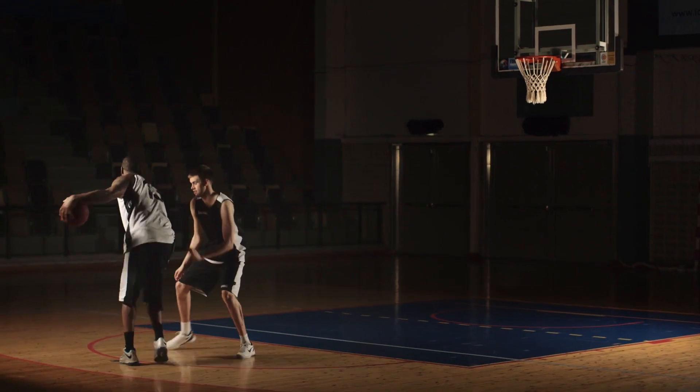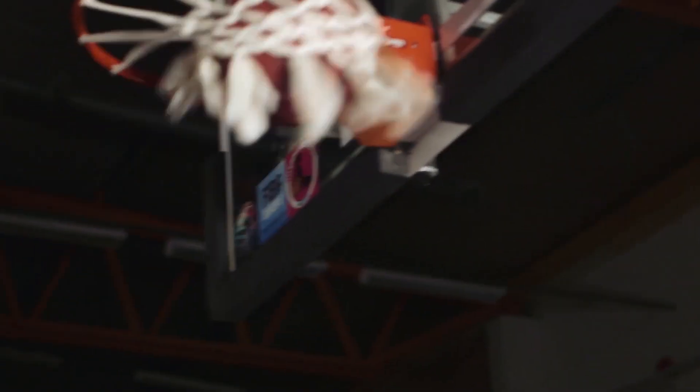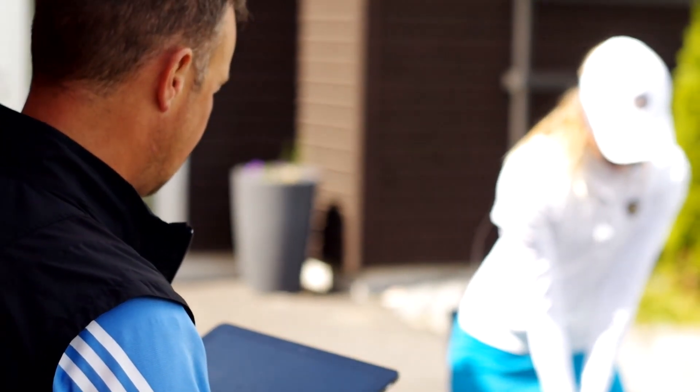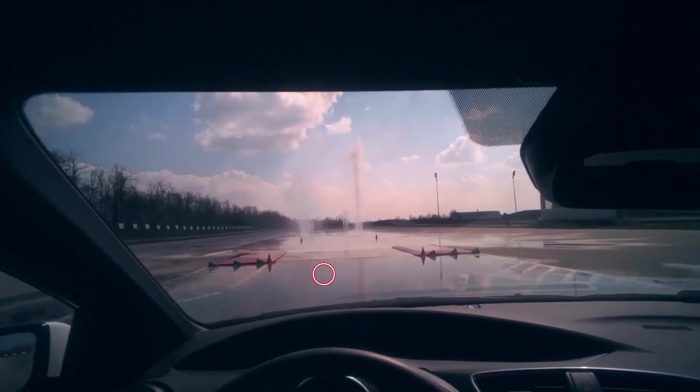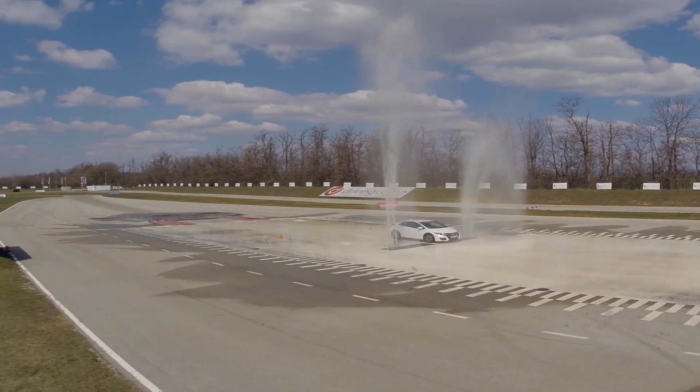Eye tracking can be used to evaluate human performance — to improve how athletes perceive their co-players, how their general visual strategies work, and how they focus on the ball, for example. In driving, you can use eye tracking data to improve how people behave in traffic and reduce accidents.